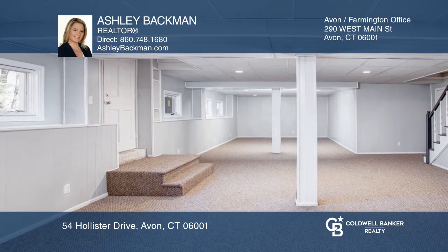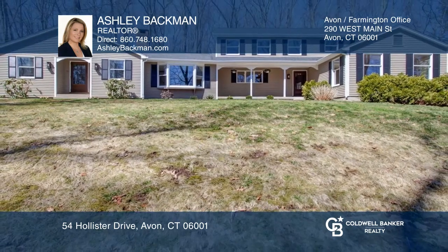Ashley Backman wants to help turn your dreams into a reality. Give her a call today.